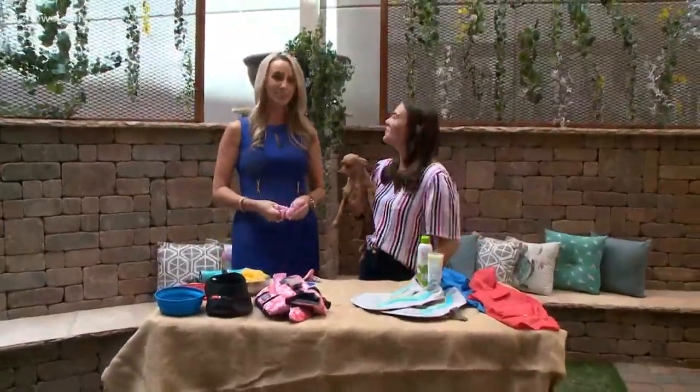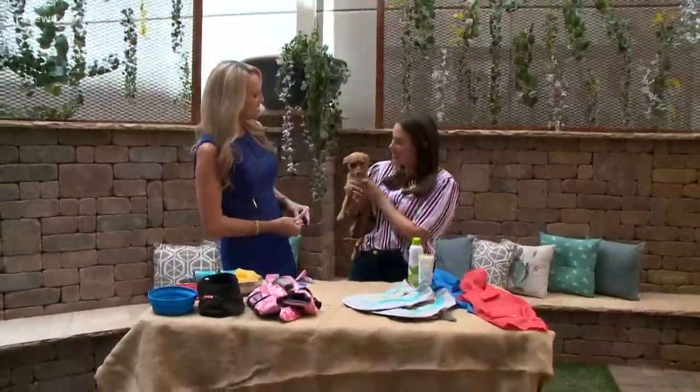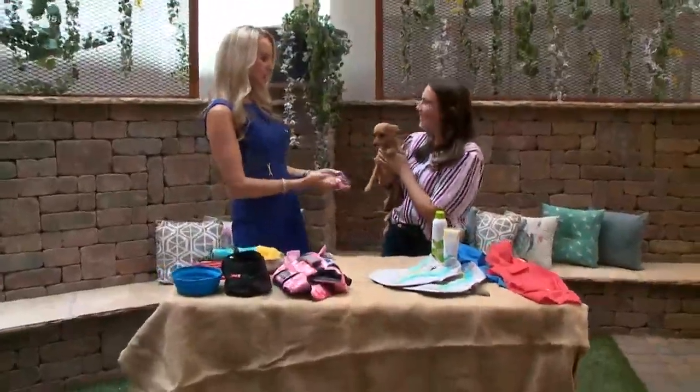Liz is joining us from Puff and Fluff. This is Miss Tilly, and she's so sweet. She's on board with putting the booties on.